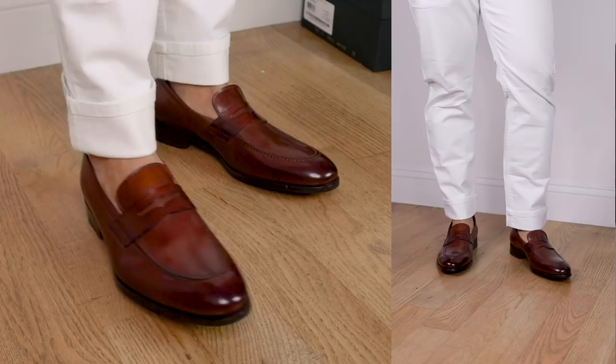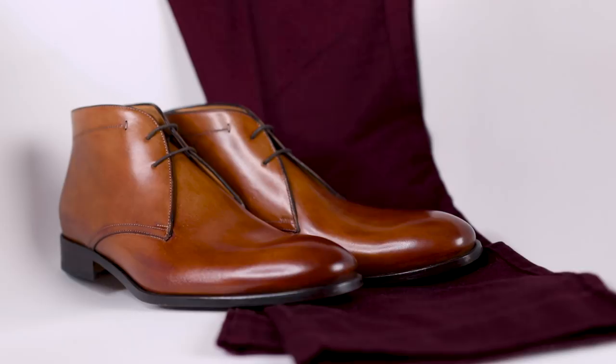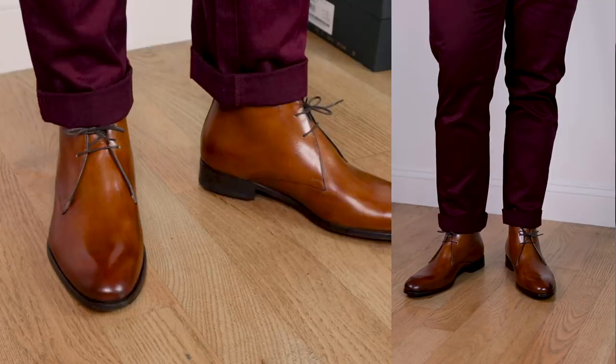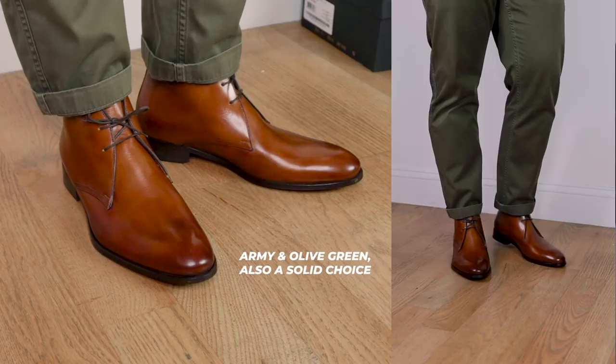Pant color number four: burgundy or deep green. I'd do a burgundy or emerald green chino or corduroy, especially in the wintertime. Paired with tan chukkas, that would look amazing. The richness of the tan leather goes really nicely with that vibrant, deep, dark burgundy or emerald green — jewel tones and deep vibrant tones look amazing in the winter. Think of your typical tartan plaid scarf and all the colors in there. Up top, I'd go with a menswear neutral — white, gray, or black — or even a camel overcoat or sweater.